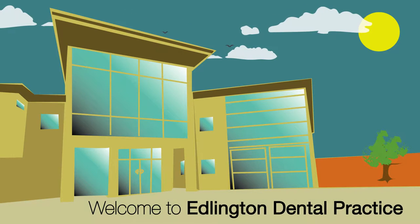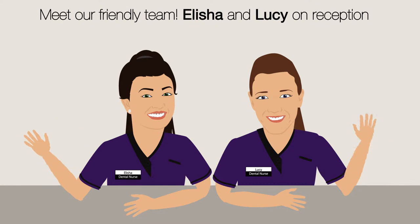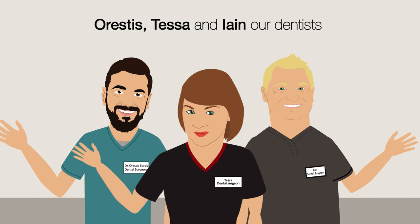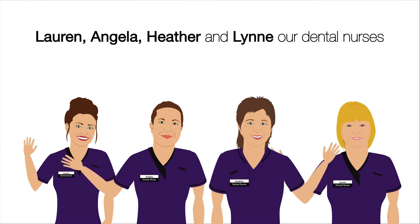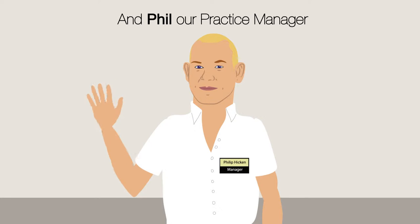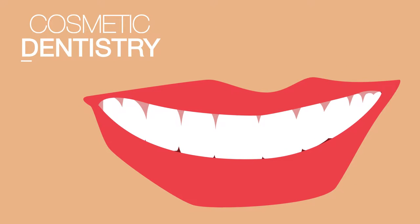Welcome to Edlington Dental Practice. Meet our friendly team: Alicia and Lucy on reception, Aristas, Tessa, and Ian our dentists, Lauren, Angela, Heather, and Lynn our dental nurses, and Phil our practice manager. Here at Edlington Dental Practice we deliver a selection of treatment options, including cosmetic dentistry.